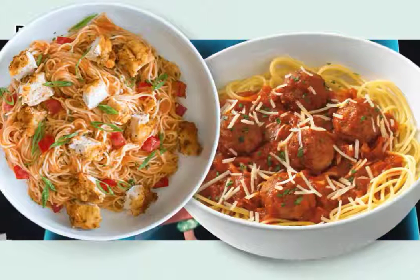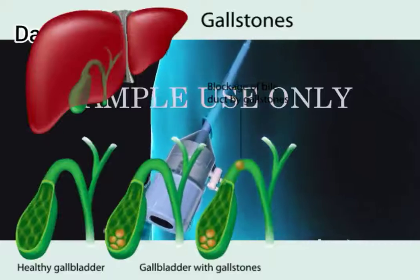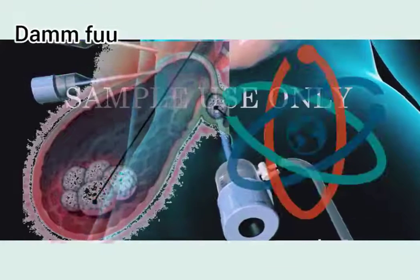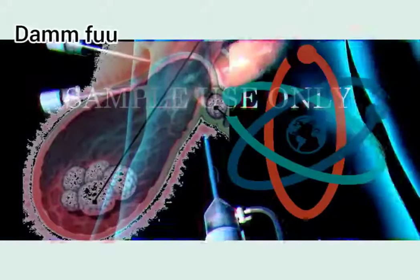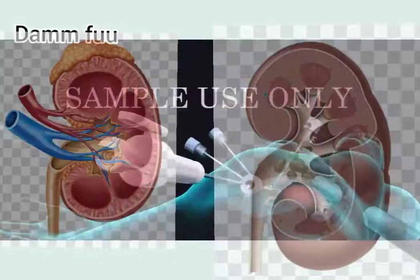Unbalanced diet and lifestyle can lead to many diseases. Gallstones are one of them. In modern medical science, gallstones are called gallbladder stones. Gallstones are found in small sacs in the liver.